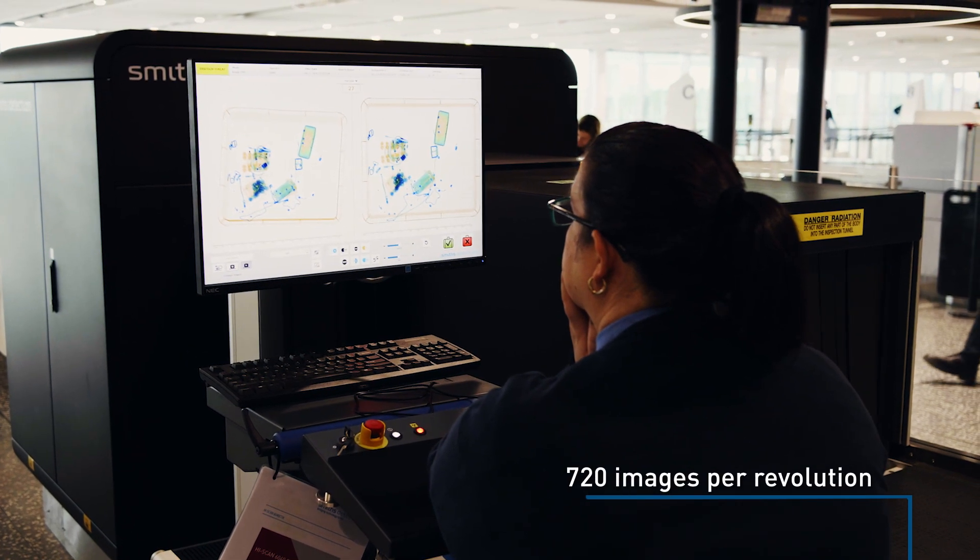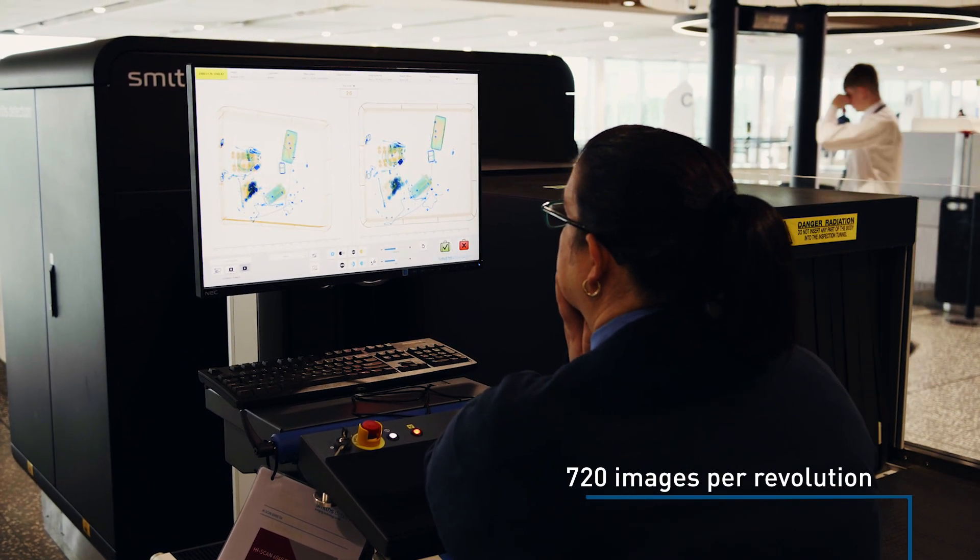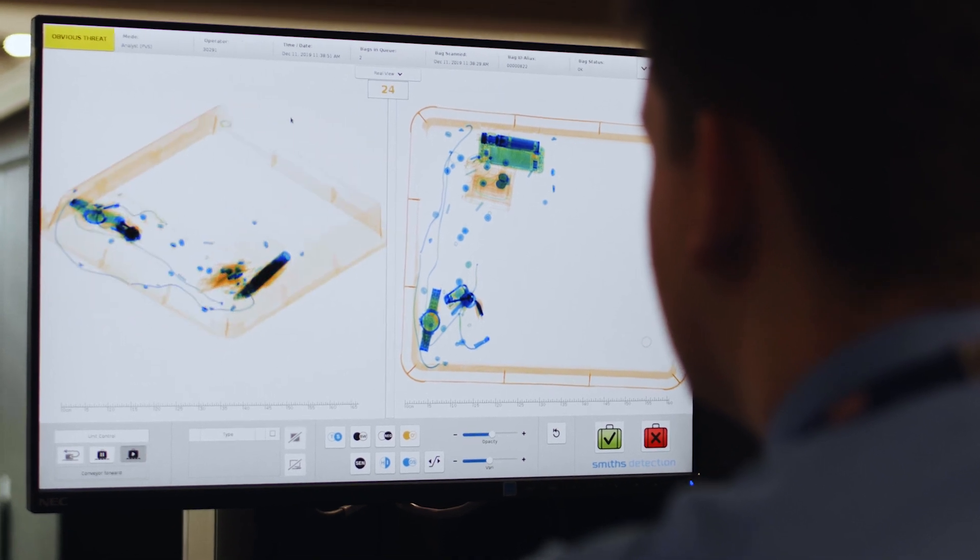Instead of a two-dimensional image in a traditional x-ray machine, you have a rotating gantry which is creating up to 720 images per revolution. And with all of that data it enables both the machine and the analysts operating that machine to virtually unpack that bag and be able to see every element in it.